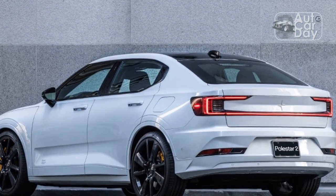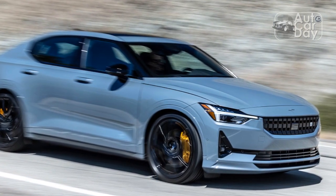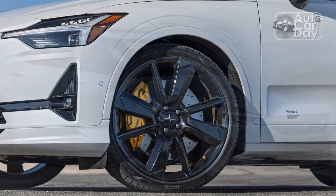The electric car rides on unique 21-inch — one inch larger than what comes with the performance pack — BST Edition forged aluminum wheels, wrapped in grippy Pirelli P Zero rubber in 245/35 size.